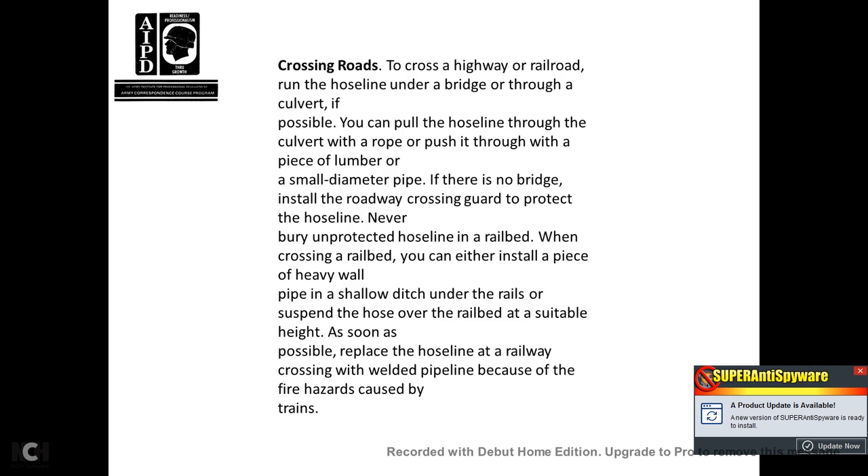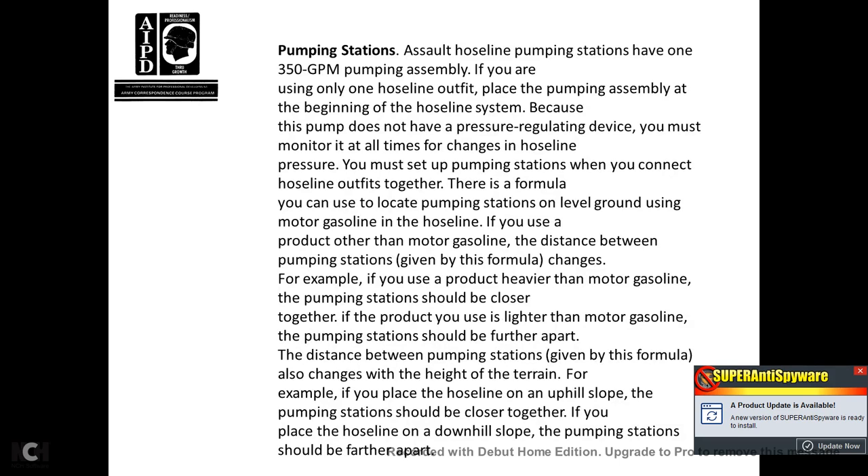Pumping station: assault hose line pumping stations have one 350-gallon pump assembly. If using a one-hose-line outfit, place the pumping assembly at the beginning of the hose line system. Because the pump does not have a pressure regulating device, you must monitor it at all times and manage hose line pressure at the pumping station. When connecting hose line outfits together, you can locate the pumping station using the motor gasoline hose line distance formula. If the product is heavier than motor gasoline, the pump station should be closer together. If the product is lighter than motor gasoline, pump stations should be farther apart. Also adjust for terrain height — if the hose line is on an upslope, stations should be closer together; if on a downhill slope, stations should be farther apart.